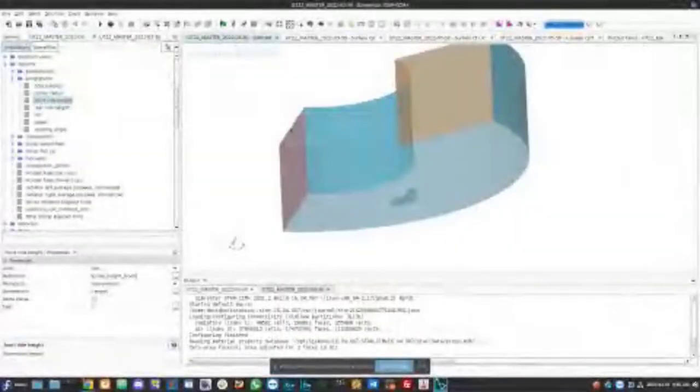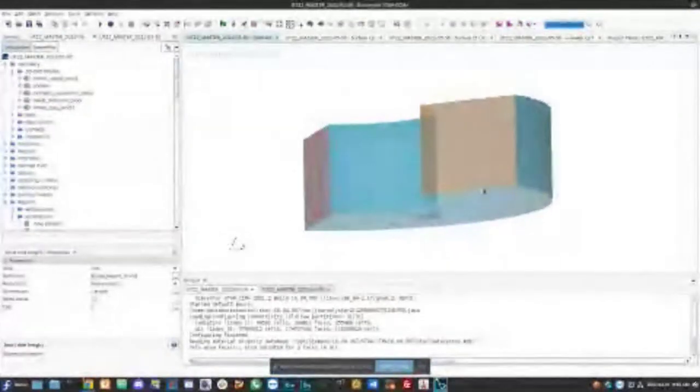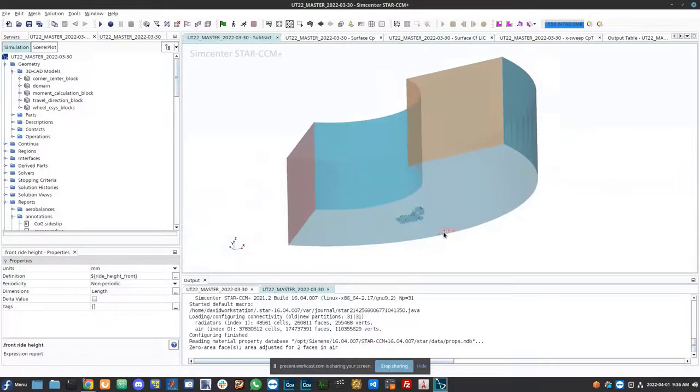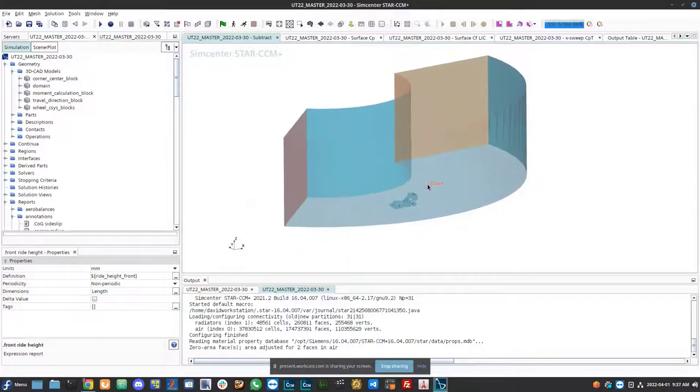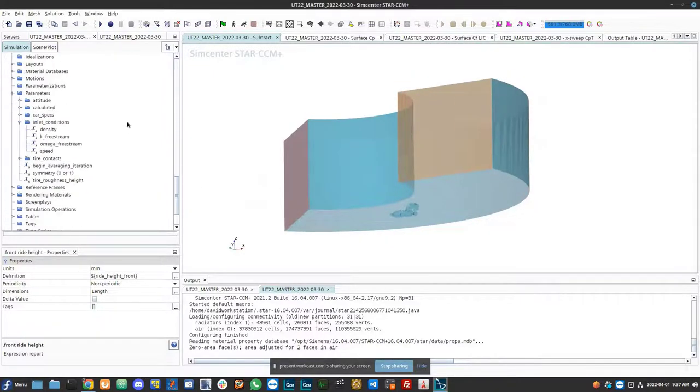Hi, I'm David. I'm a Master's student at the University of Toronto and I've been using CFD within StarCCM for about five years. I'm going to cover many different powerful features for pre- and post-processing that I've found students aren't aware of when I've talked to them at competitions. First, I'll talk about automation and parameterization. The foundation is simulation parameters within StarCCM Plus — these underpin proper automation. We can use them to parameterize things like radius, corner radius, corner direction, ride heights, roll, and yaw angle.